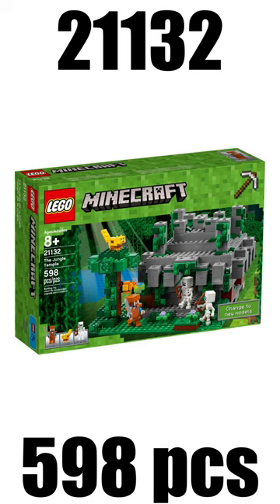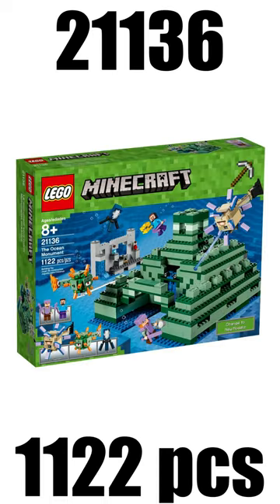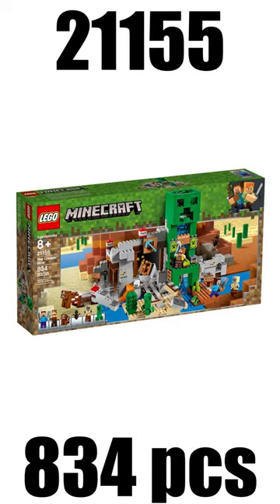9th place takes the Jungle Temple from the year 2017 which had a retail price of $50. 8th place takes the Ocean Monument which released in 2017 and had a retail price of $120. And on spot number 7 I have the Creeper Farm from 2019 with a retail price of $80.